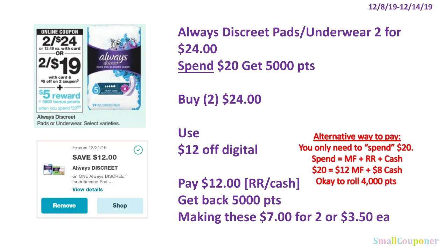Health deals. The Always Discreet Poise underwear is two for $24. When you spend $20, you get 5,000 points. This is a good deal if you have the $12 off Always Discreet digital. You'll buy two for $24. Don't use the IVC since it will reduce the total and you won't get the points back. Just use the $12 off digital, pay $12 using registered rewards or cash. Since the digital is only for one item, you don't need a filler. Get back 5,000 points, making these $7 for two, or $3.50 each.